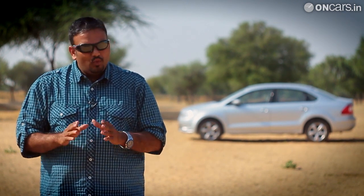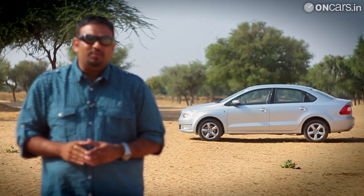Now if I were to ask you to identify the car that you see in the silhouette in the background, your most probable answer would be the Volkswagen Vento. And I won't really blame you for making that choice. But what we have here is the new Skoda Rapid, a car that is built on the Volkswagen Vento platform.